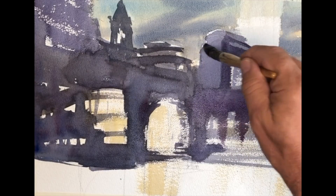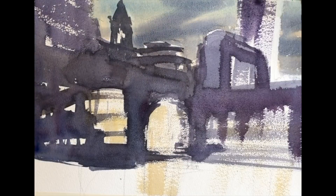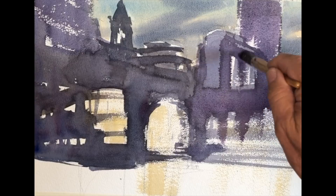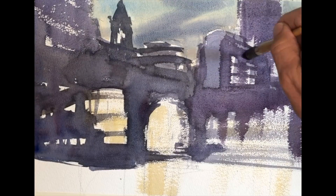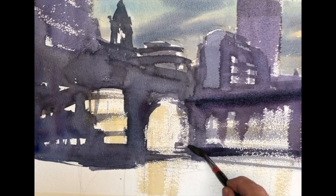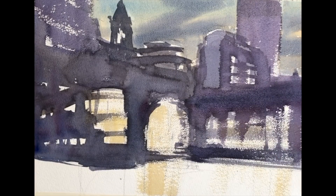I don't know how many different buildings are in front of us — there's at least seven or eight — but they're going to read as one big structure. Here and there you'll be able to feel different depths and different levels in the buildings, but the tone I'm choosing and the color mixtures are helping to keep them rather monolithic, one big shape.